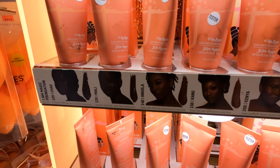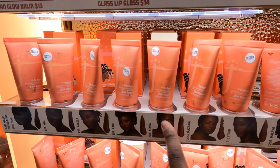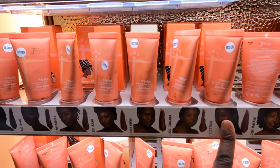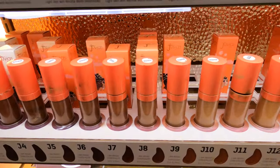I've never had Juvia's Place foundation. So I'm just going to go ahead and take an educated guess and just pick between these colors here. And then I'm going to go ahead and try to color match myself. And I'm going to do the same thing with the concealers.